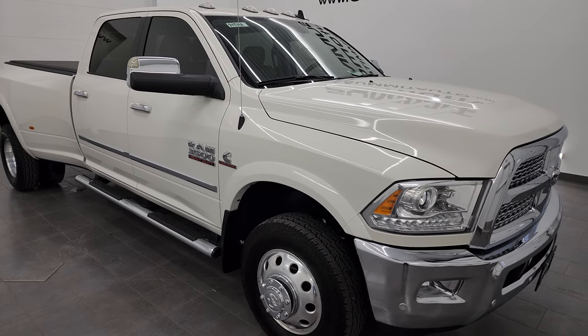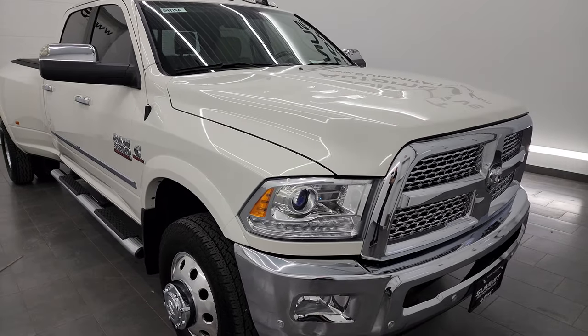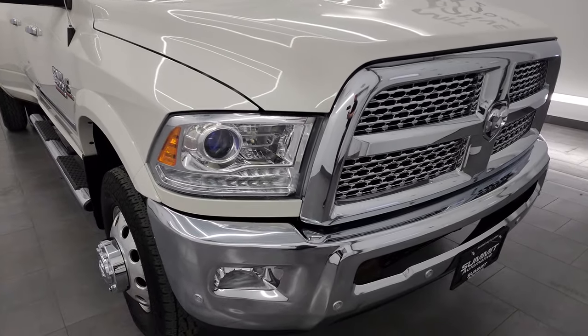This truck has been fully safety inspected by our service shop. It has a fresh oil and filter change. All the fluids have been checked and topped off and this truck is 100% ready to go.